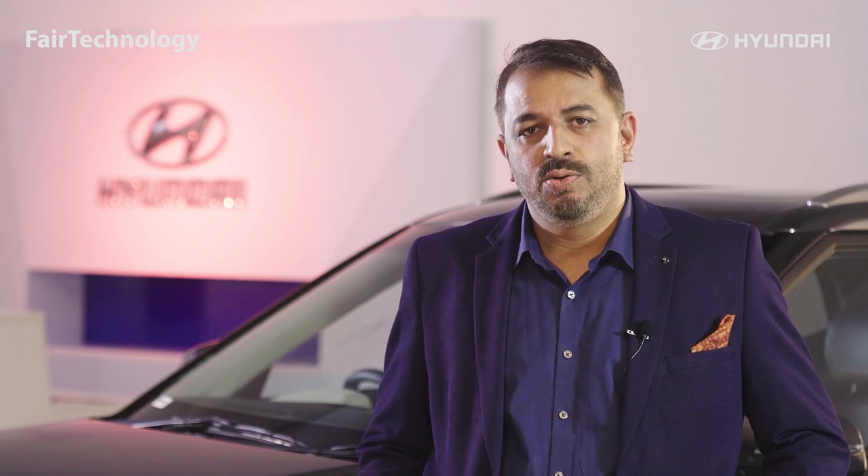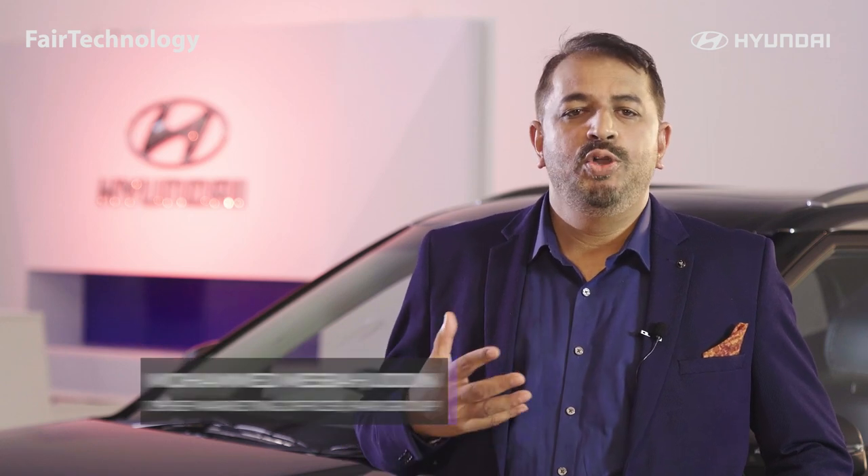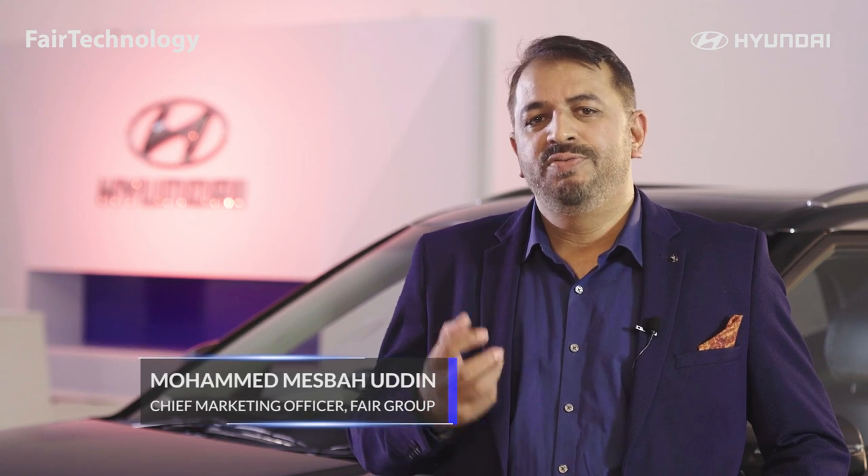There are both speakers and sunroof. And one thing I would like to say, that as a Hyundai innovation, it's available at a most affordable price — this is the best product.